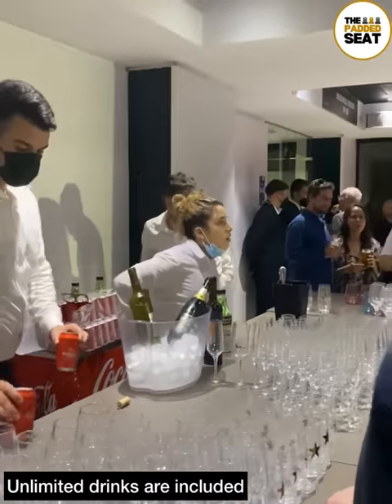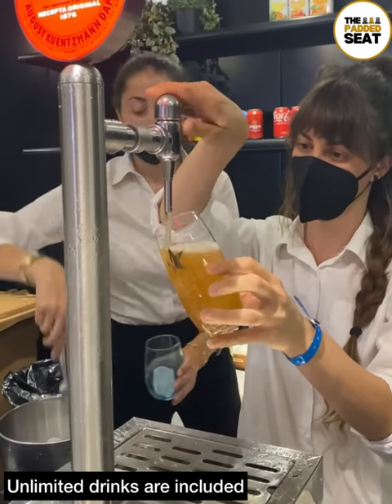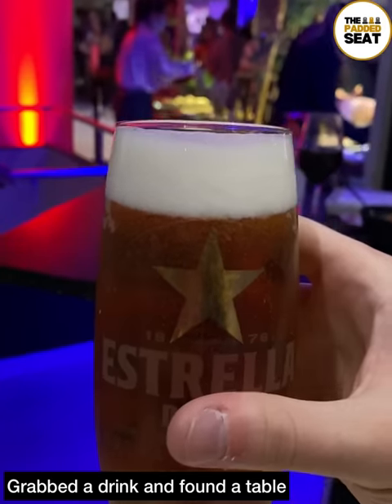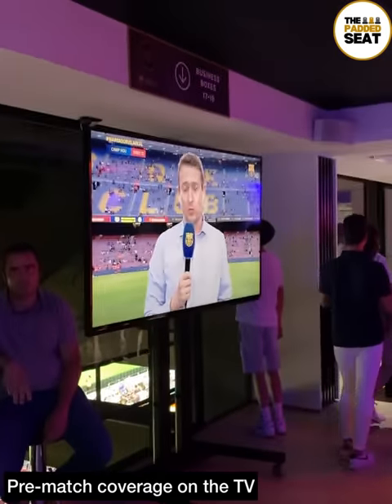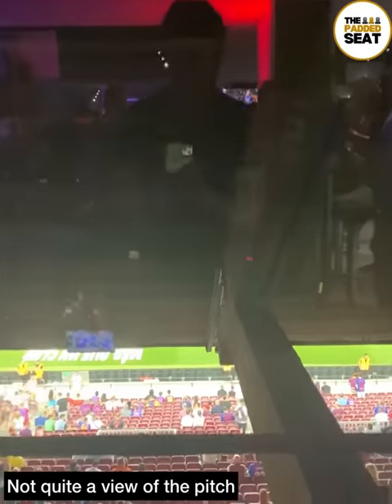Throughout our time inside the lounge, there was a good selection of unlimited drinks. It's a good idea to grab a couple of drinks before the match because the lounge does shut as the match starts, with no access at full time. We grabbed a drink, then found another unreserved table and watched some of the pre-match coverage on one of the big screen TVs. Unless you're really short, there isn't a view of the pitch.